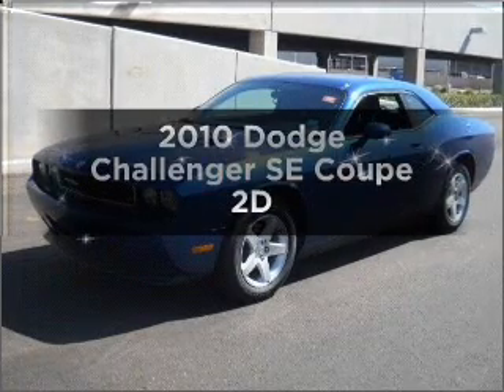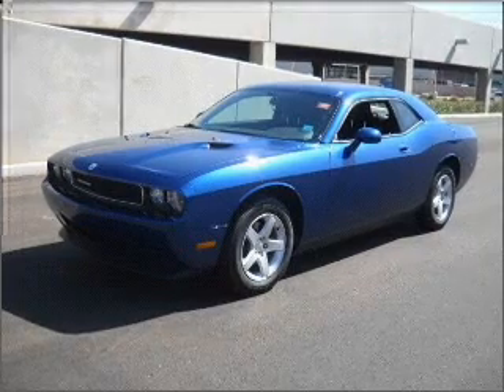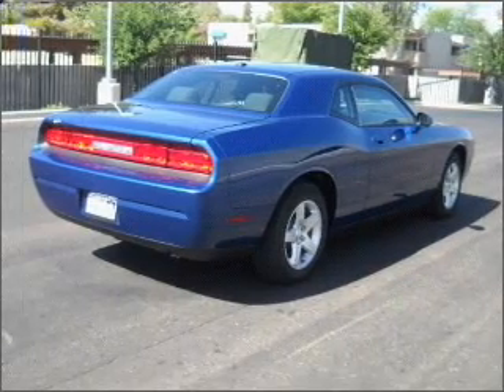Check out this 2010 Dodge Challenger. Find everything you want in a ride under one roof with this vehicle, with a reliable engine connected to a smooth shifting automatic transmission.